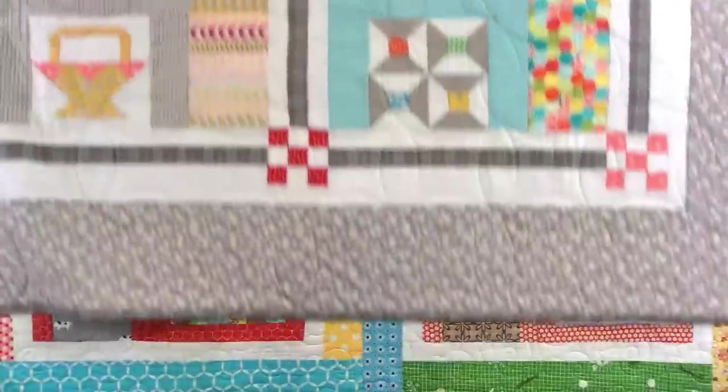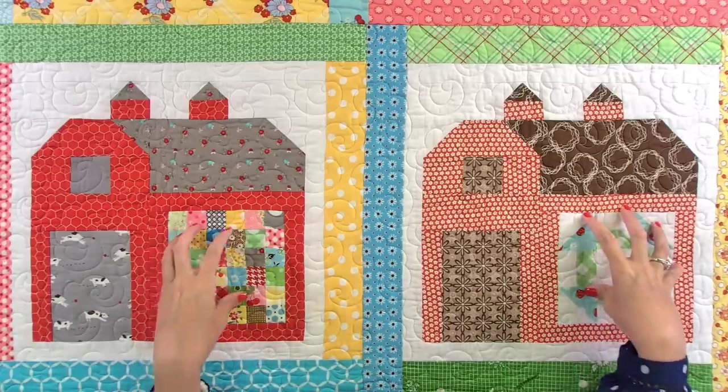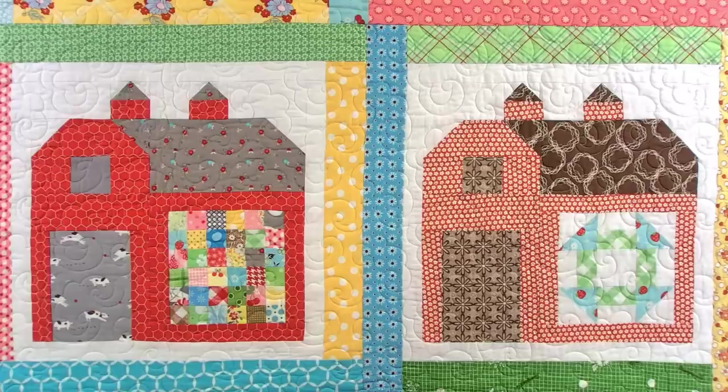The Quilty Barn Sew Along runs this month and next month with Lori. The quilts we're featuring are the ones I just showed you. You can switch out the six-inch blocks from different blocks and different books. You can stitch any of the quilts, just do a block, do a table runner — be the boss of your own quilt.